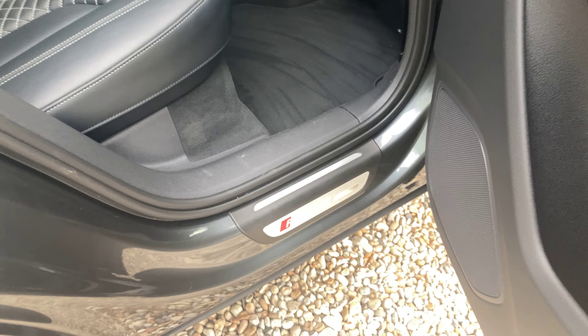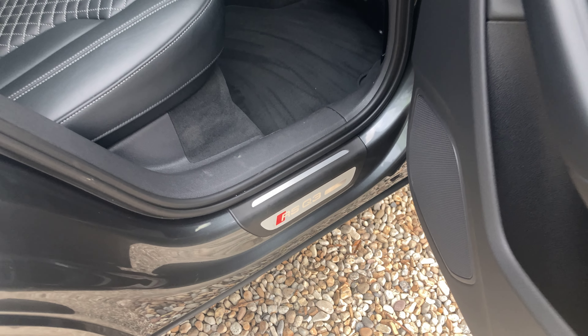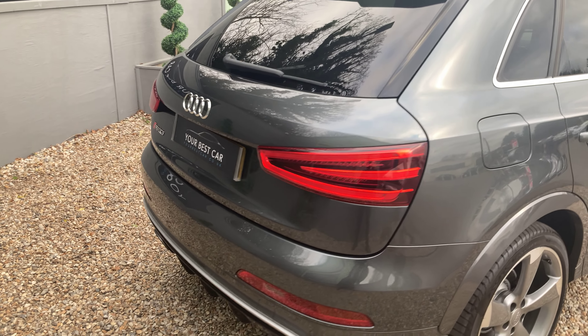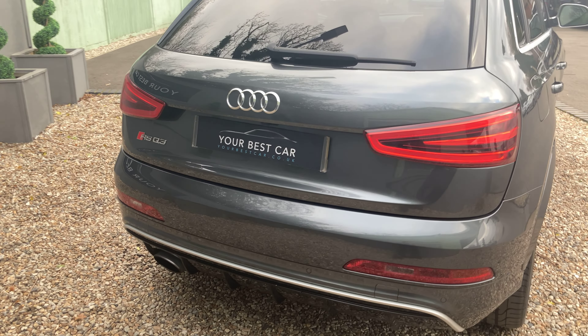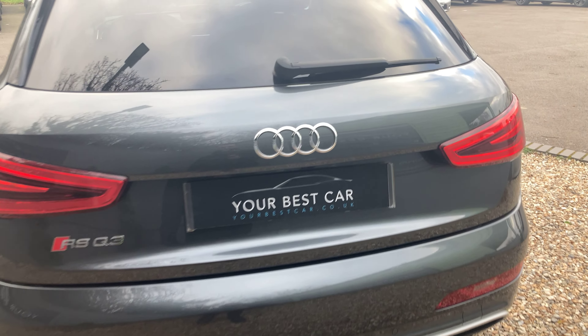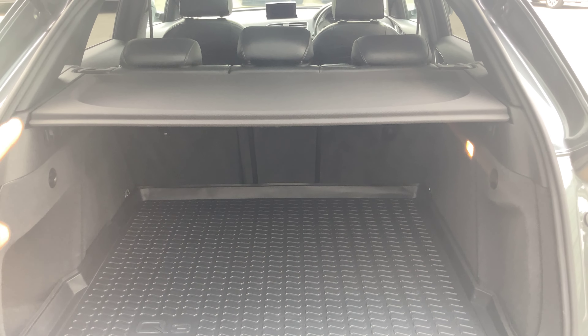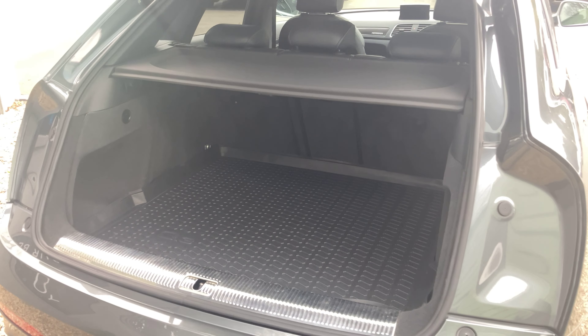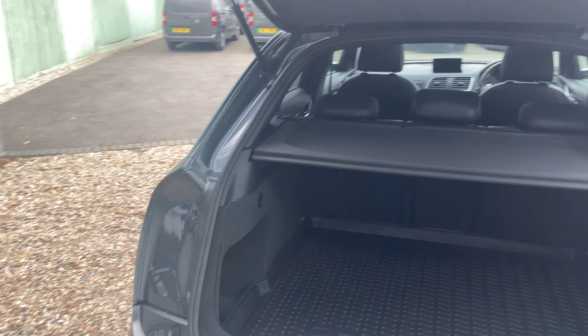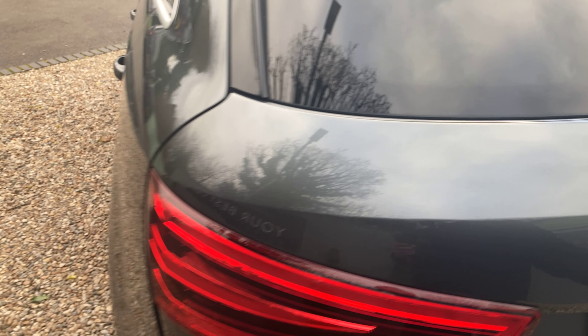Just below here we can see the RSQ3 in-step. At the rear we've got LED brake lights and of course our RSQ3 badges. We can open the boot — the parcel shelf is included and can be taken off, and we've also got this boot mat as well. Then to close, just manually shut it like so.